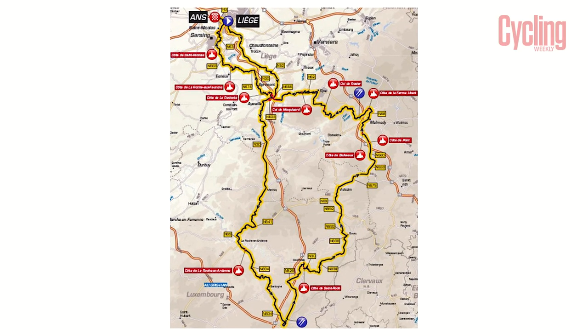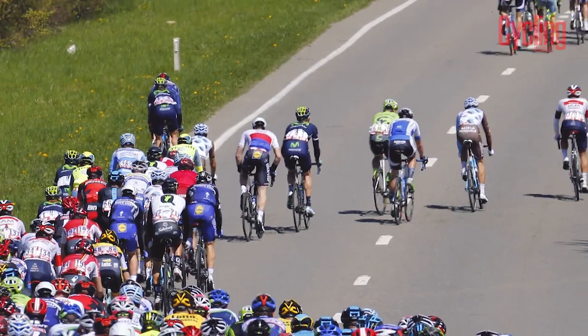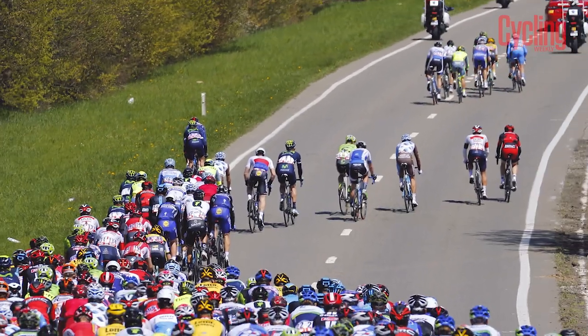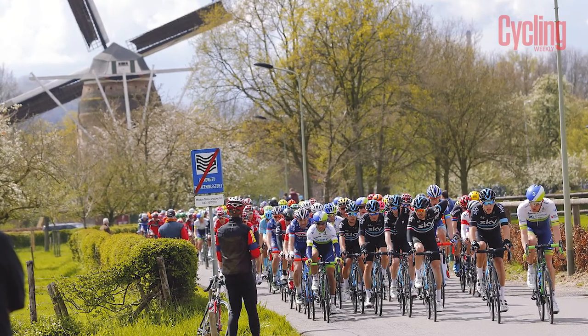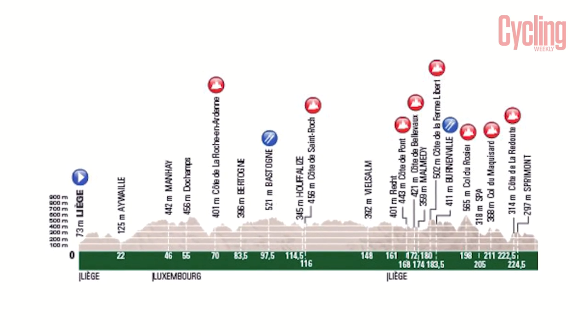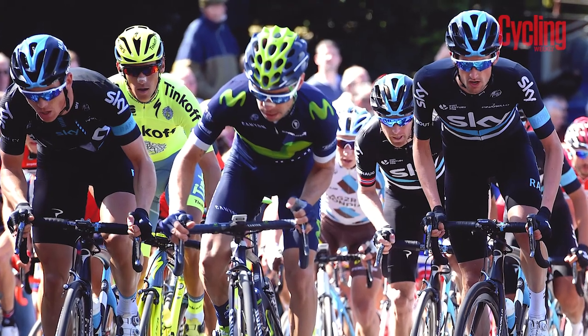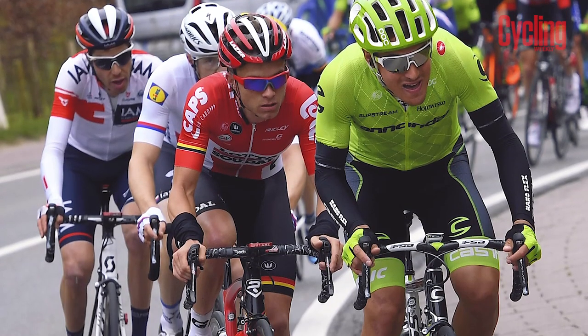The final and most prestigious race of the Ardennes classics is Liège–Bastogne–Liège. Nicknamed 'La Doyenne' or 'The Old Lady', this race dates back to 1892 and is the oldest of cycling's five monuments. Featuring longer climbs than Amstel Gold or Flèche Wallonne, Liège is generally more suited to GC riders rather than puncheurs, with a small group often coming to the line.